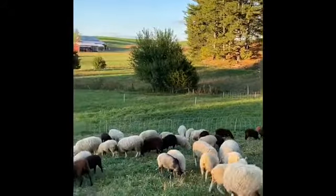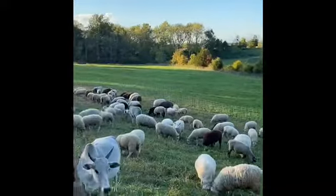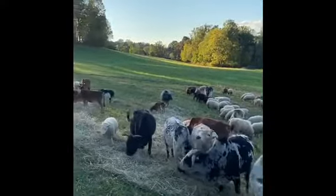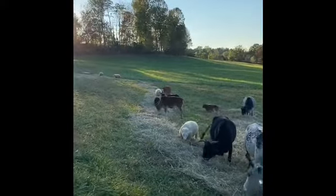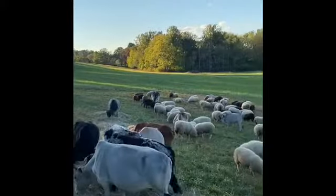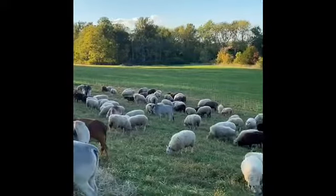Here are our girls. This is why I don't ever want to leave the farm anymore — I get to look at this every day. Some days when they escape it's a little less exciting, but days like this where they stay where we'd like them are pretty thrilling.